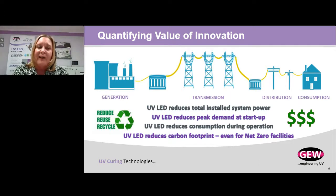Electricity is generated, transmitted, delivered, and consumed in real time — there's no other product consumed that way. By switching from a conventional arc lamp or even a solvent or thermal dryer to LED technology, what you're doing is reducing the installed system power in your plant. The transformer bringing power into your plant is now pulling less power, which frees up more capacity for other manufacturing processes or just reduces the total power your facility is using.